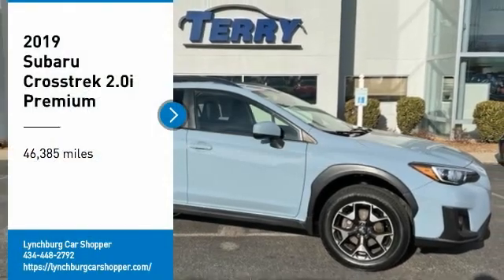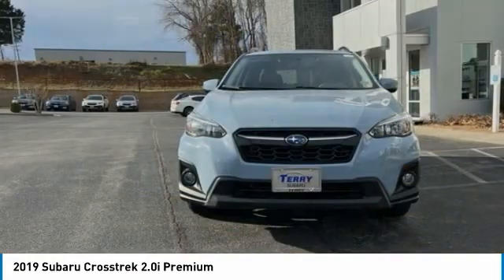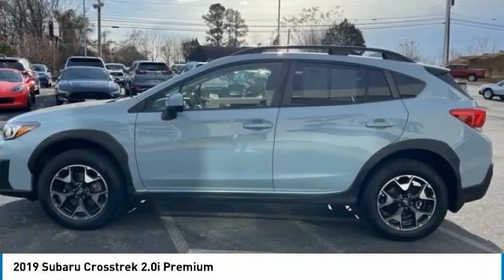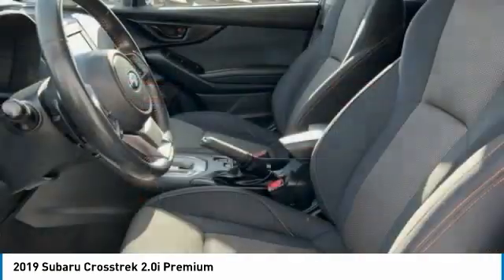Looking for the right vehicle? Check out the 2019 Crosstrek. This all-new four-wheel drive crossover by Subaru fills that spot for a vehicle with true outdoor capabilities, which is comfortably home-driving to soccer practice, too.